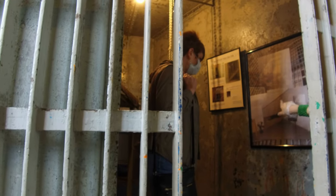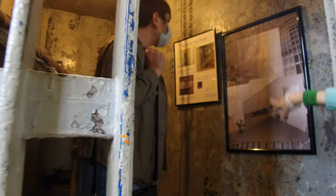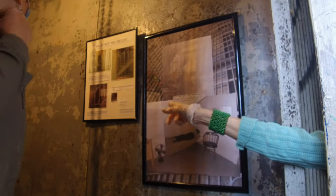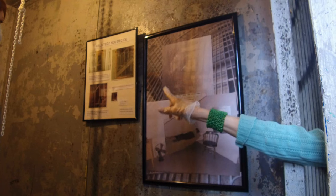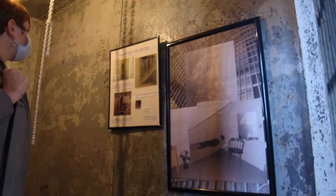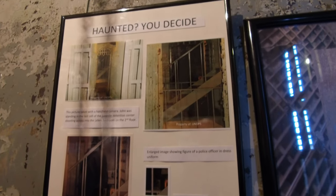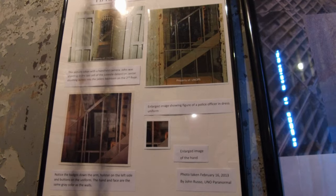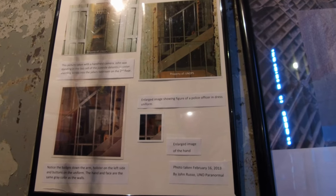This photo was taken a couple years ago on the third floor — notice the shape of the figure. This one was taken a few years before that on the second floor, and it's all the same image blown up. That's why it's believed to be one of the jailers. Oh my gosh, that's creepy — that gives me the chills.